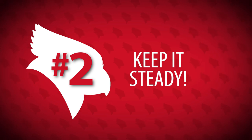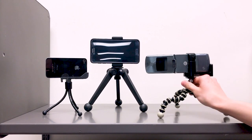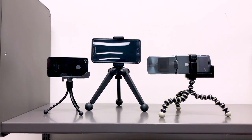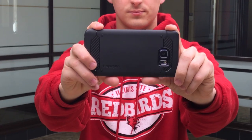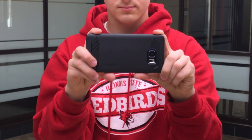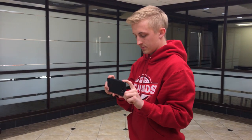Rule number two: keep it steady. Unless you're cutting together a fight scene from a spy movie, you don't want your camera moving. There are many options for cheap, tiny tripods that clamp onto your phone and let you set up the shot exactly the way you need it. And if you can't get your hands on one of those, set the camera on a shelf. And if you really must have the camera handheld, tuck in your elbows and keep the camera as close to your body as possible to absorb any motion that might come from your hands and arms.